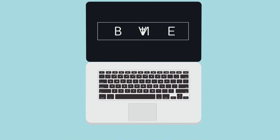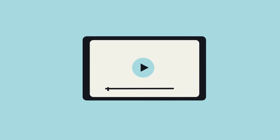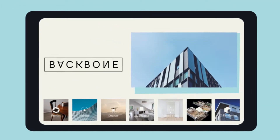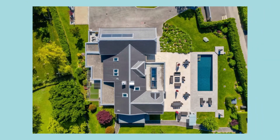Meet Backbone, the number one platform for real estate visuals production. If you want to sell online, make sure you stand out. Go to app.bkbn.com and order professional real estate visuals that will grab buyers and tenants' attention.